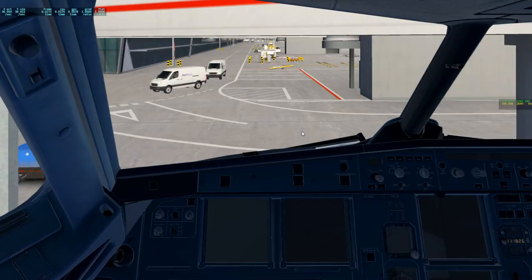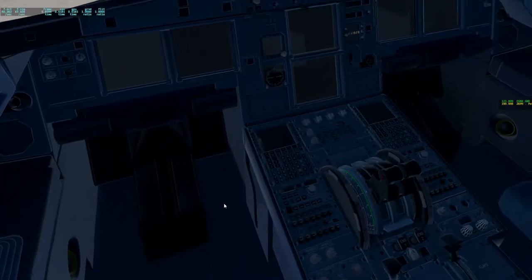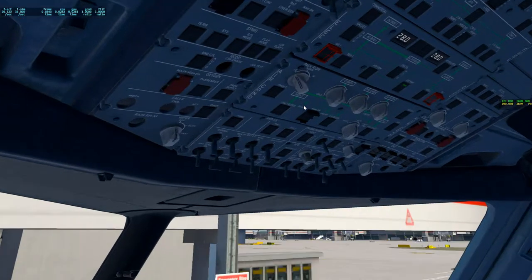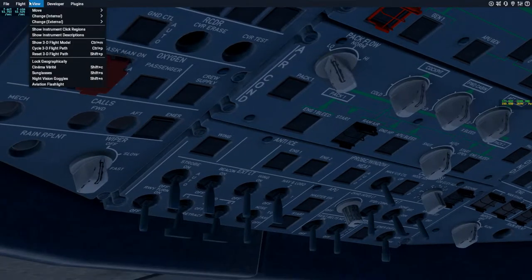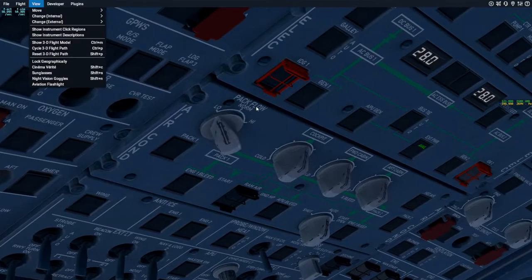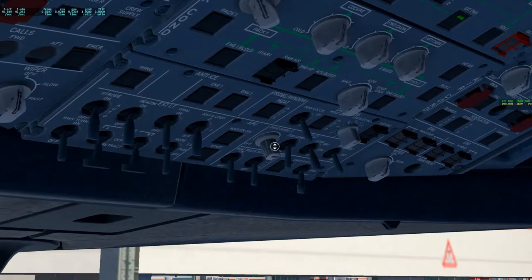Let's go ahead and go into the cockpit. This is already my first complaint - it doesn't look really that good. I have this weird object around it, and I've checked to see if it's like show click spots or anything, but nothing's enabled - not even in the settings. So I have no idea what this is.